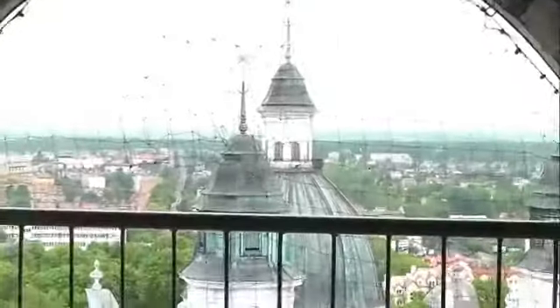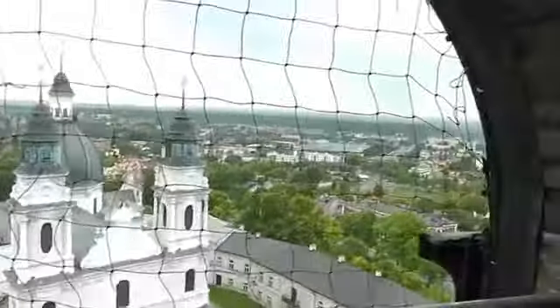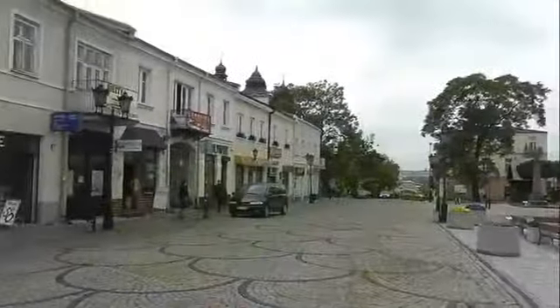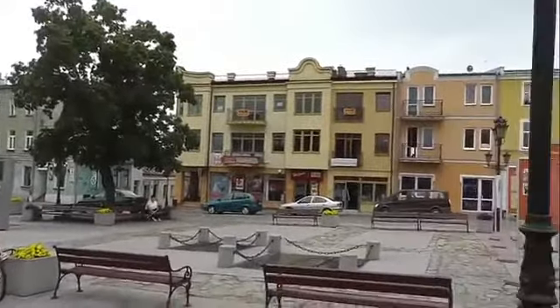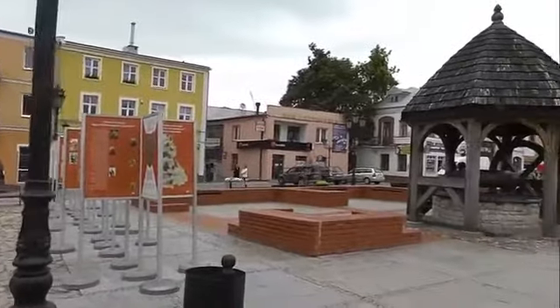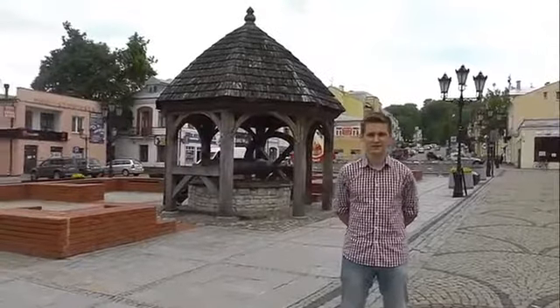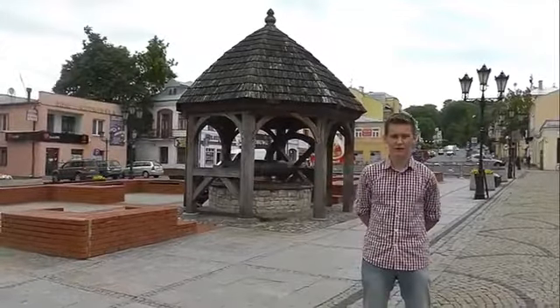The view of the town from the top. This is Uczkowski Square — it is a pedestrian area. There is a replica of an old well behind me.